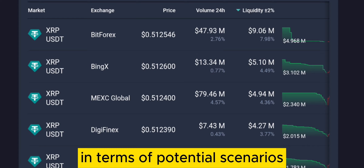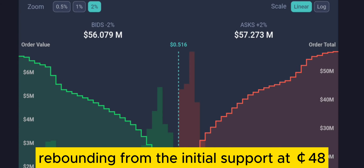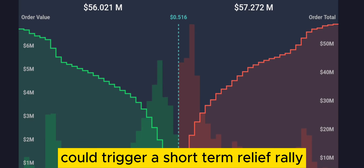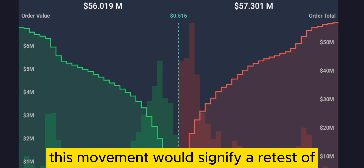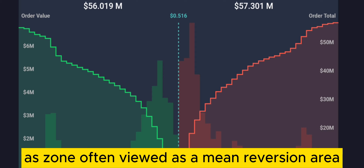In terms of potential scenarios, a realistic bounce would likely see XRP rebounding from the initial support at 48 cents. Successfully defending this level could trigger a short-term relief rally with a potential gain of 10.5%, propelling the price towards the 55 cents mark. This movement would signify a retest of the middle Bollinger band on the daily chart, a zone often viewed as a mean reversion area.